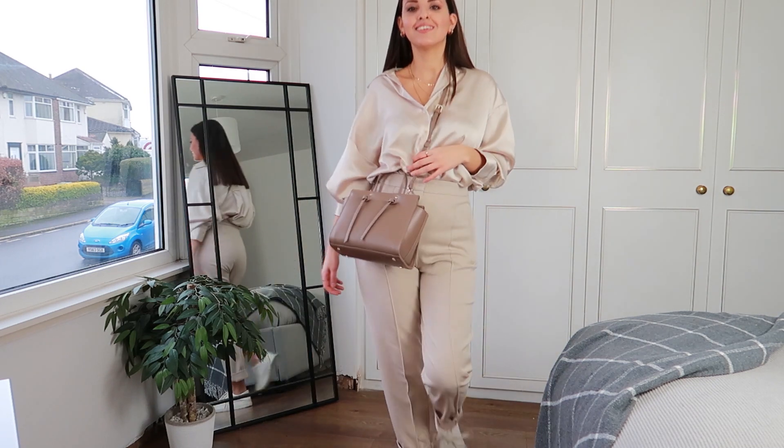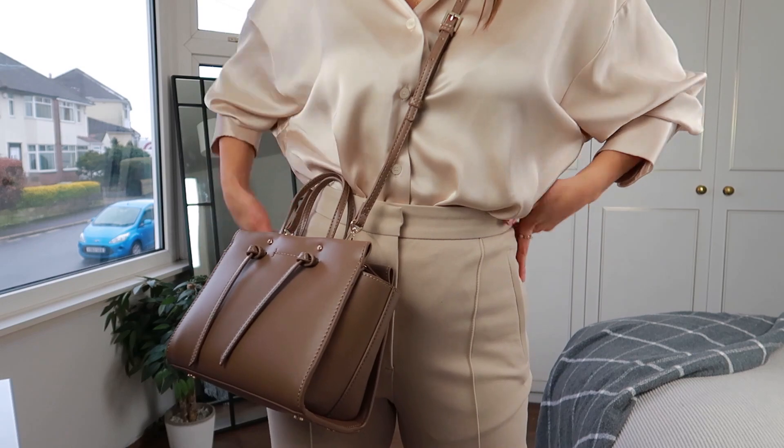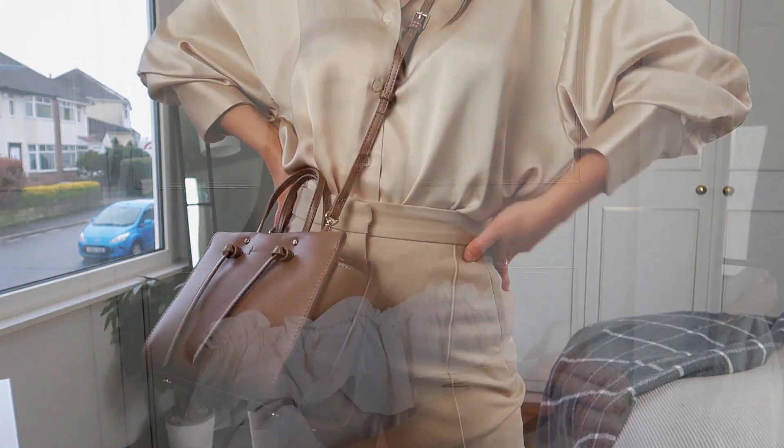You can easily tuck it in at the front and leave the back hanging out, or tuck it in fully and it will just look like a shirt that has been neatly tucked in. I don't think I'll be wearing it untucked, but when it's tucked in it looks stunning. I got this in a size extra small and it was £29.99 — a very good price point for such a versatile shirt.